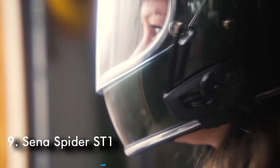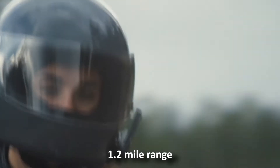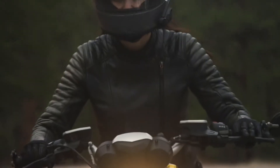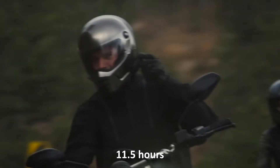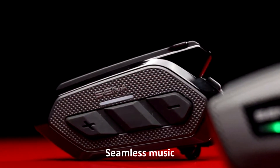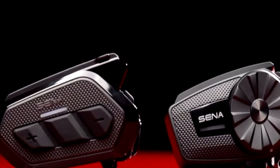Number 9: SENA Spyder ST1. Another headset for riders, the ST1 creates a strong connection between riders, allowing for better clarity, claiming 1.2-mile range between two systems, and builds stronger with up to 5 miles of claimed range when six or more riders are paired. Fast charging gets you from a completely dead unit to 11.5 hours of talk time in just an hour and a half. The Audio Multitasking delivers seamless music fade-out and fade-in for incoming calls or GPS directions, all delivered through the same HD speakers.